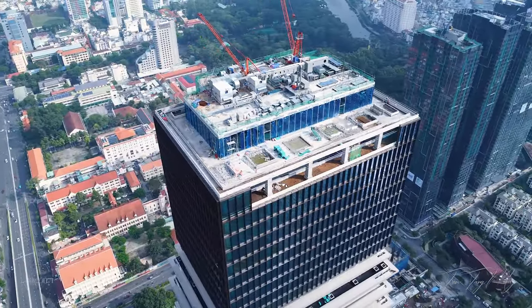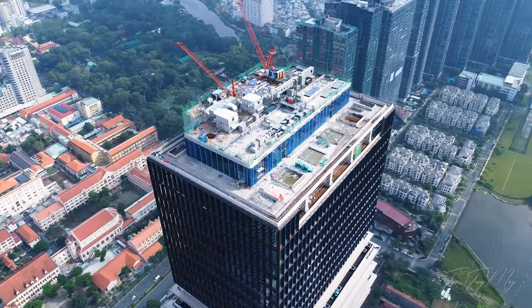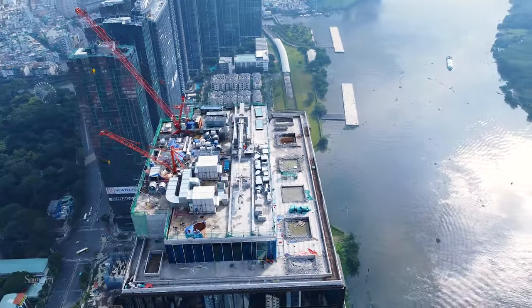Marina Central Tower được xây trong quy hoạch rộng lớn của Grand Marina là khu phức hợp bất động sản hàng hiệu Marriott lớn nhất thế giới, với định hướng đưa khu phức hợp trở thành quảng trường mới của thành phố.